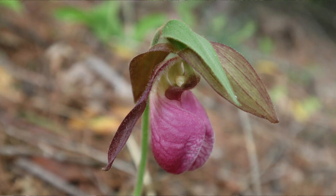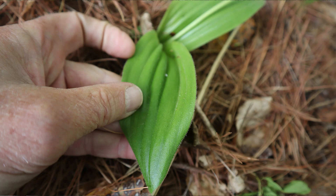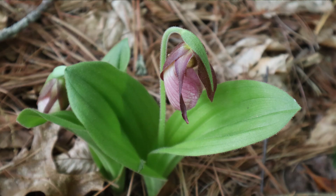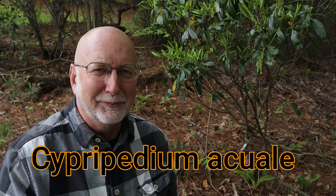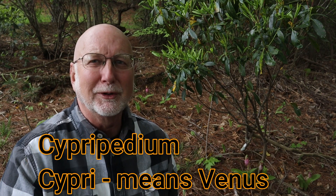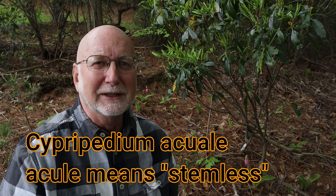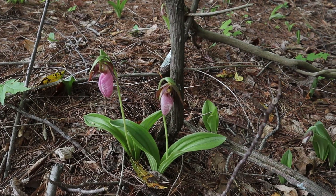Pink lady slippers are pretty easy to ID because of a large pink flower. It just has two leaves coming up seemingly from the roots, and the flower is on a single stem — one large pink flower on a single stalk. The leaves are pointed and have very distinct ridges or veins running almost parallel the length of the leaf. The scientific name is Cypripedium acaule. Cypripedium comes from the Greek: Cyprit refers to Venus, and pedium refers to feet. The species name acaule means no stem, as the leaves appear to come straight from the ground while the flower is on a single stalk.